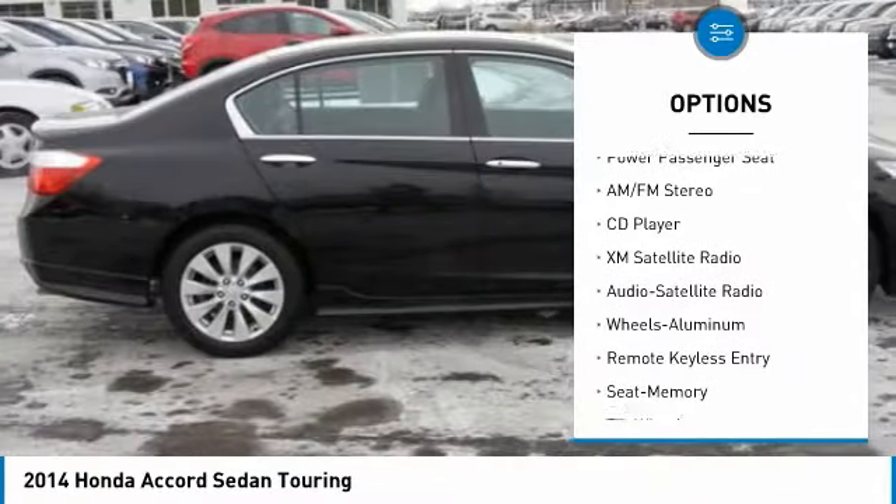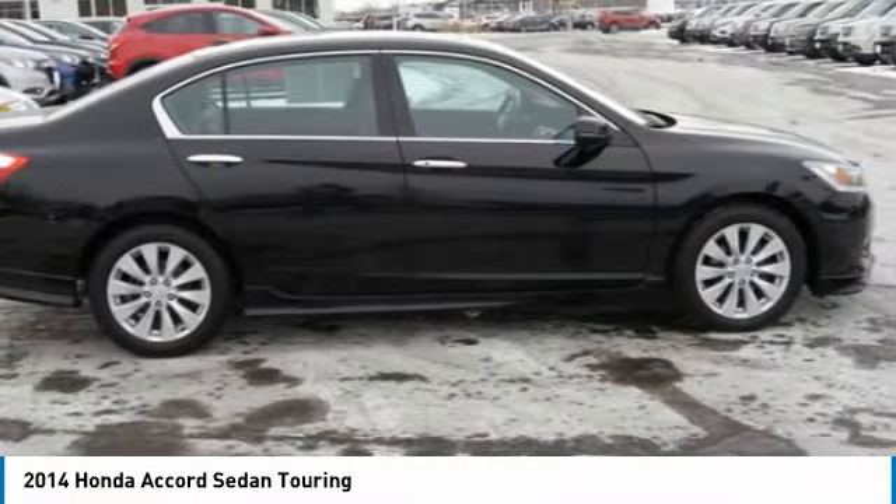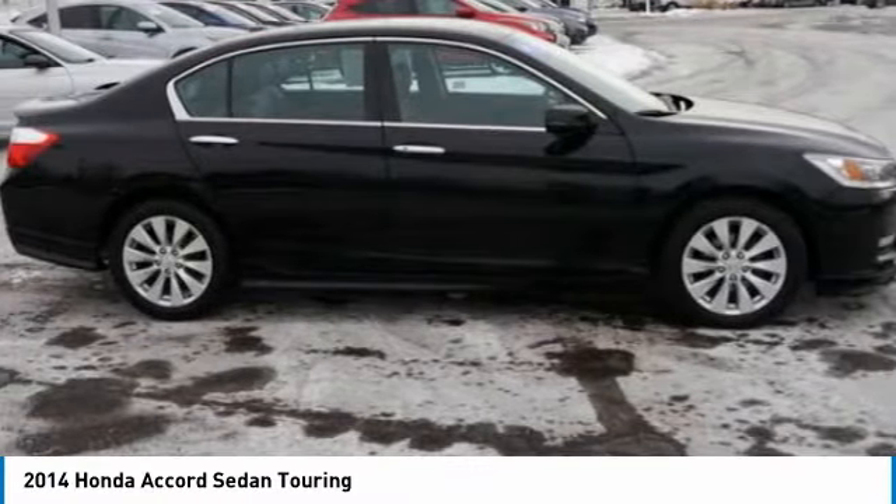Traction control, air conditioning, HomeLink garage door opener, power steering, and cruise control.